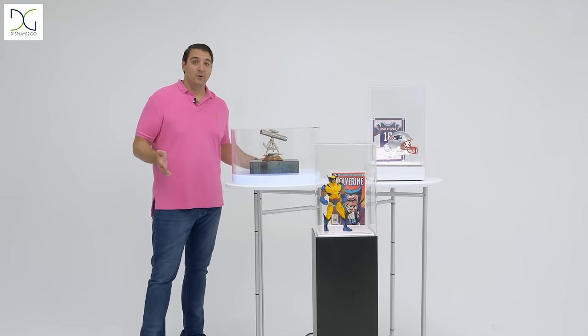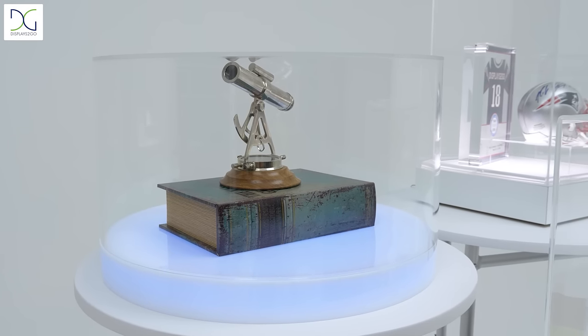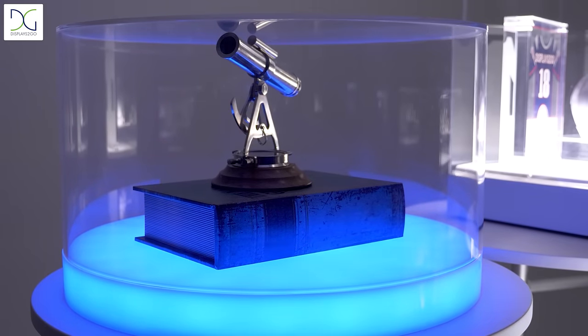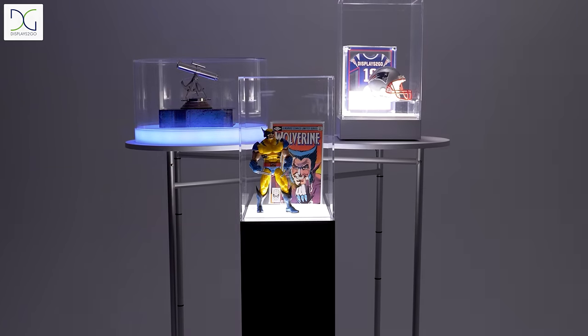Over here, we have the 16 color LED display that also comes with a remote control to change up your showcase at any time, so that you can make sure your items stand out in whatever setting you may like. Head on over to our website to find these and many more great products.